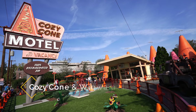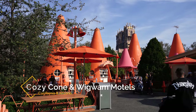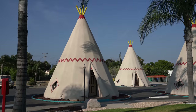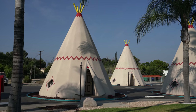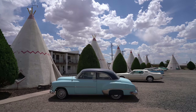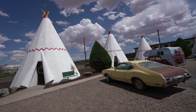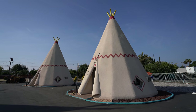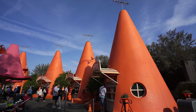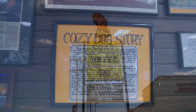Next up, right next to the sign is the Cozy Cone Motel. While it is a restaurant in Cars Land with each cone being a different type of food, it's inspired by the Wigwam Motels along Route 66. There are only two remaining, with one in San Bernardino, California and the other in Holbrook, Arizona. I got a chance to stay in one of them during our road trip and they're really fun to see and to stay at on Route 66. It's great to see them represented so well in Cars Land, and I have to imagine that the name Cozy Cone's comes from the Cozy Dog restaurant in Illinois.